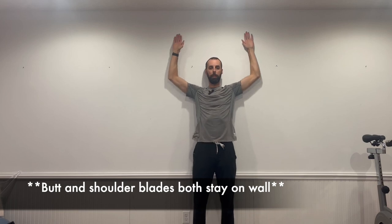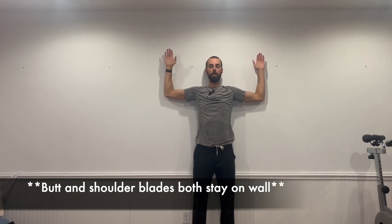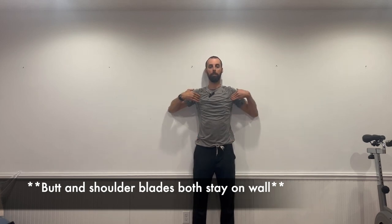Once you can nail that rotation, go right into the angel motion: rotate back with pressure into the wall and slide your arms up into that angel position. Keep your tailbone and butt against the wall — if you let your tailbone lift, you can get your arms up pretty high without feeling much. Keep your butt and shoulder blades resting on the wall, rotate up, go into that angel motion, feel the tightness, then come back down and repeat.